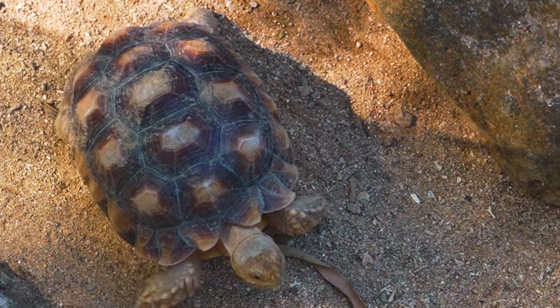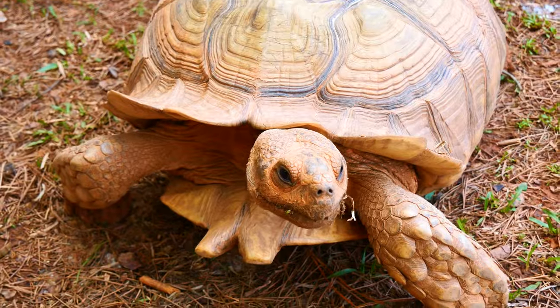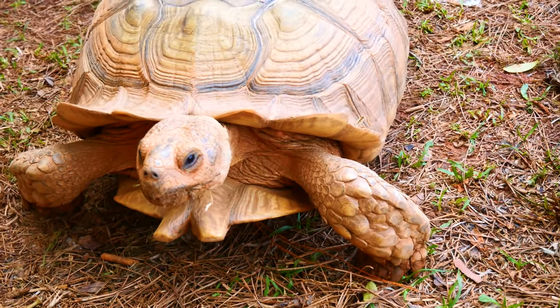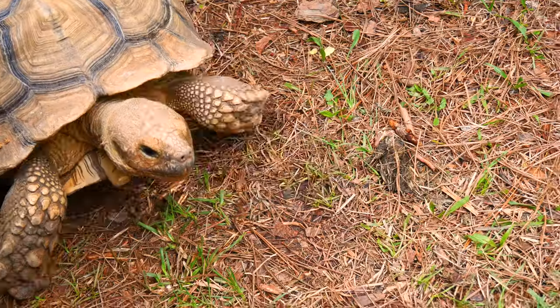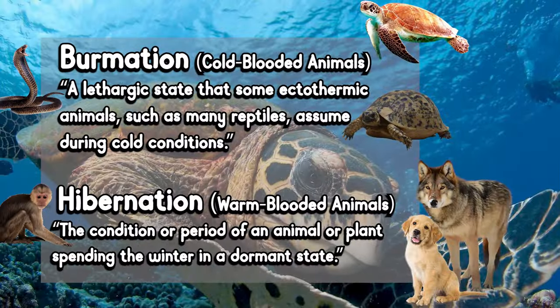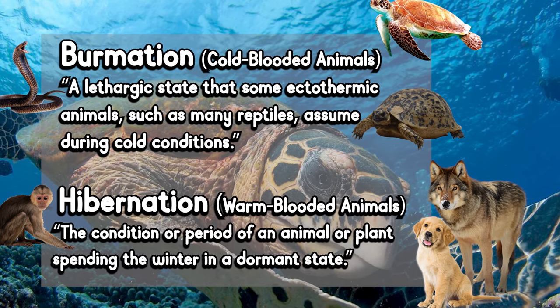Tortoises are extremely hardy and can thrive in some of the harshest climates. They are very active and capable of traveling 300 meters to over 100 kilometers in a day, but will typically brumate for a few months out of the year due to lower temperatures. Brumation is similar to hibernation, but it occurs in cold-blooded animals, whereas hibernation occurs in warm-blooded animals.